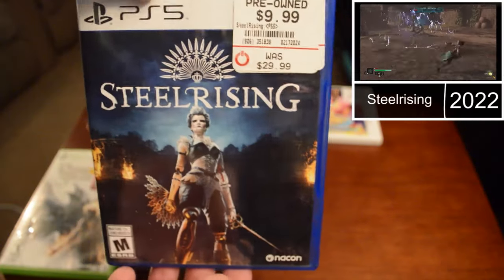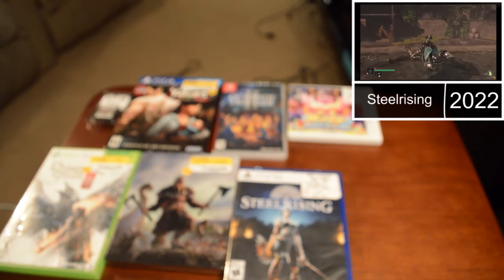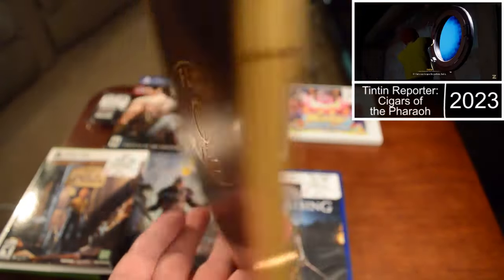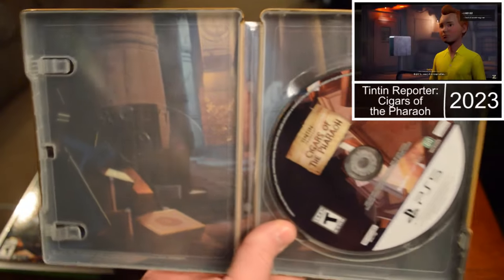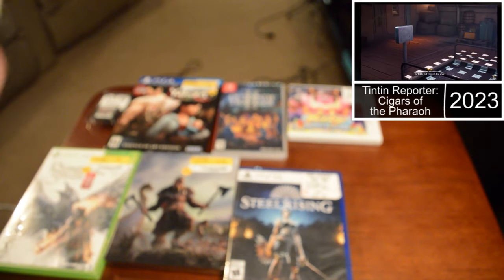I got Steel Rising — I don't know anything about this game, but it was a $10 PS5 game and it looked interesting from the gameplay. It looks kind of cool, maybe a hidden gem. Another steelcase — I don't know anything about the game '10', I just know it's like the comic book kid with the dog. But it's another very nice steelcase with these postcard things inside. Very nice.